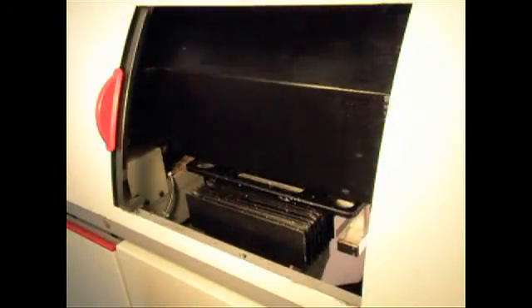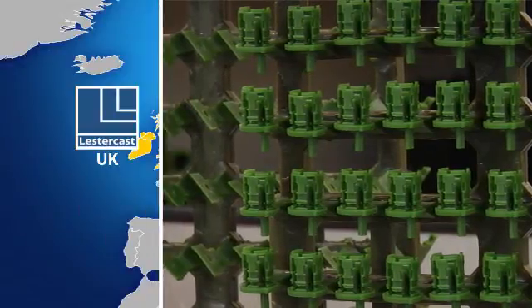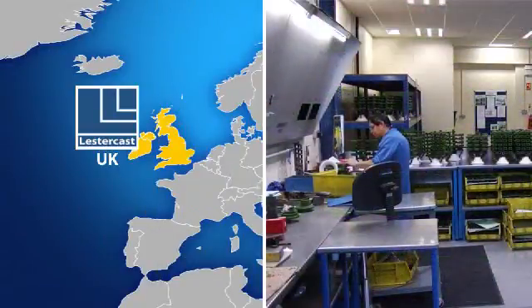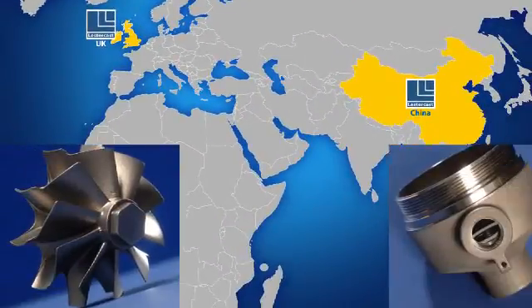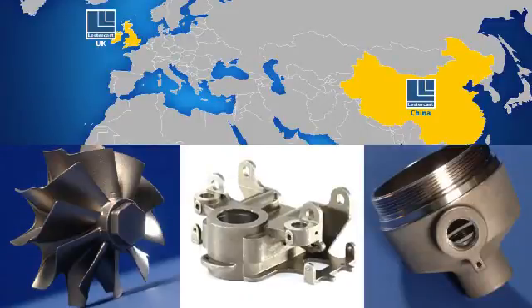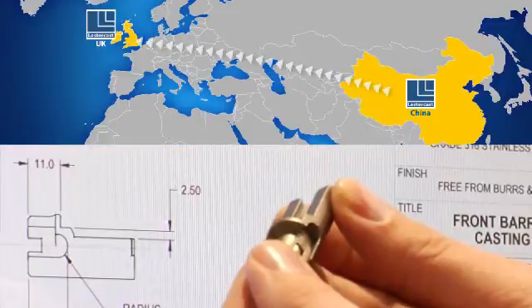Our total solution includes producing rapid prototypes, pre-production runs and volume production from our UK base. Our long-established China-based operation also enables us to fulfil large and low unit cost requirements, with 100% of items passing through our UK inspection centre before dispatch.